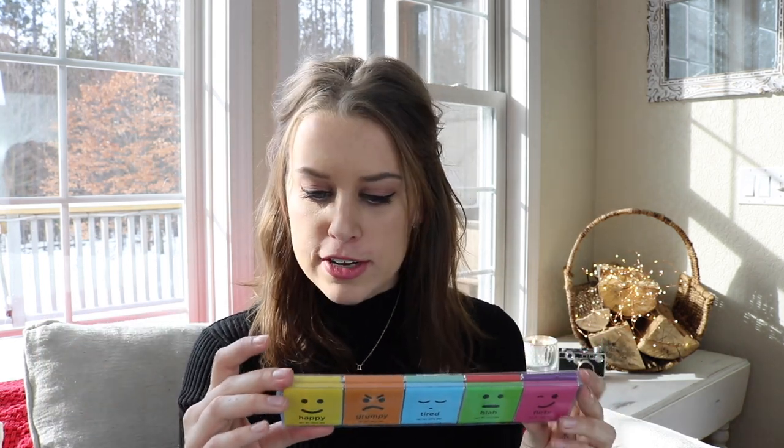Of course, they included some chocolates. This is hilarious — it's called Moody Bars. We've got Happy, Grumpy, Tired, Blah, Flirty, Silly on the labels. And the flavors are Milk Chocolate, Dark Chocolate, Mint, Almond, Caramel, Espresso, Toffee Crunch, and Strawberry Champagne. Moody Bars — this is the most hilarious thing ever. I love this.